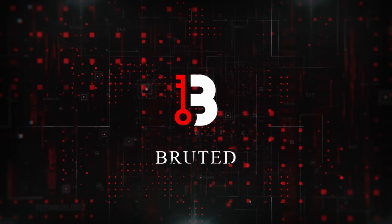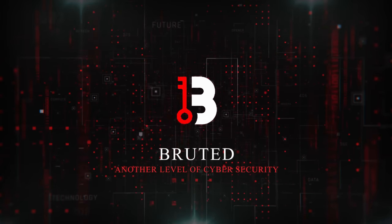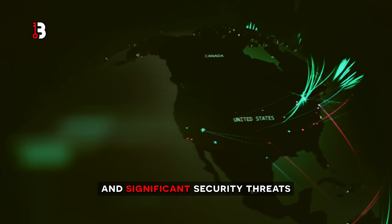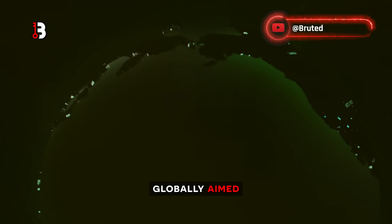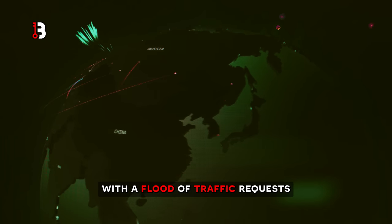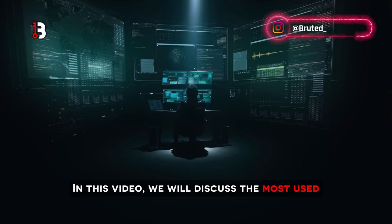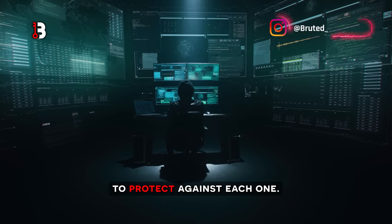Today we will be diving deep into understanding what denial of service attacks are and how we can prevent them on our networks and data infrastructures. DDoS attacks have become one of the most popular and significant security threats faced by individuals, organizations, and governments globally, aimed at disrupting the availability of a service, system, or network by overwhelming it with a flood of traffic, requests, or other resources. In this video, we will discuss the most used DDoS attacks to date and explore ways to protect against each one.